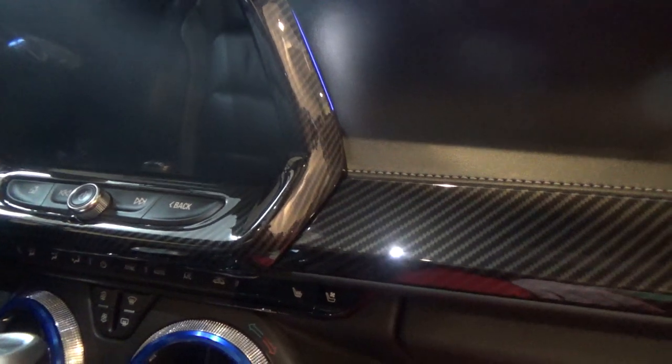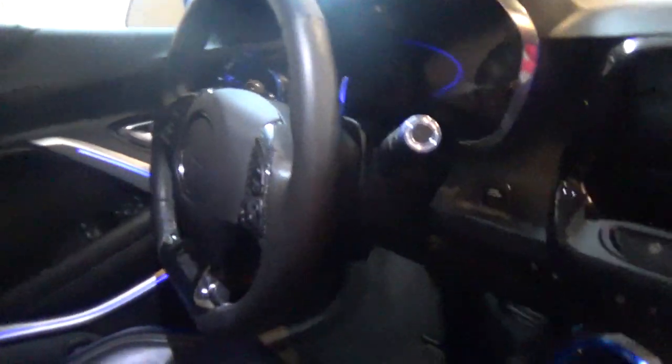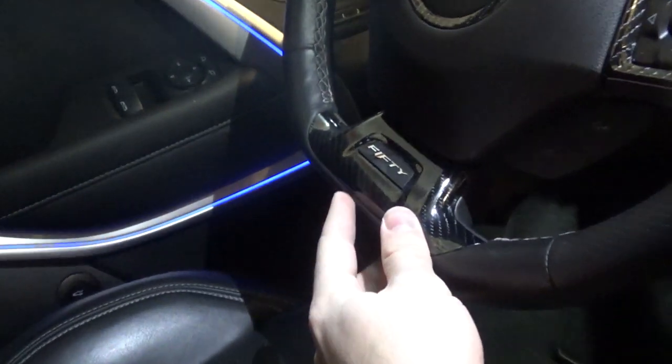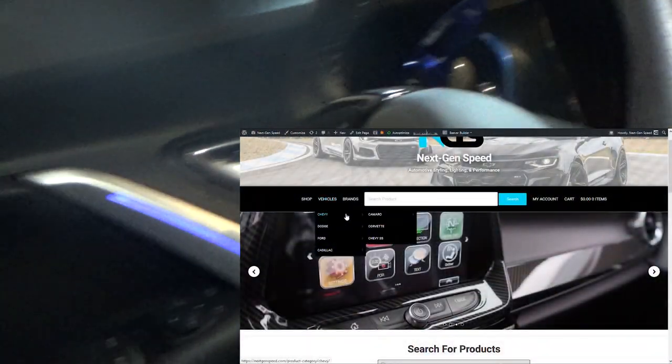If you guys want to check these out, make sure you check out nextgenspeed.com — they'll hook you up. These are honestly hard to keep in stock. I would have added the engine start button, door handle, shifter trim, and other stuff, but we honestly cannot keep these in stock right now — been selling a lot of them lately, so check out nextgenspeed.com before they're all out. We also have steering wheel trim options — the steering wheel panel in carbon fiber, and the trim that's usually silver or chrome covered with carbon fiber.